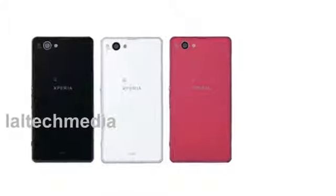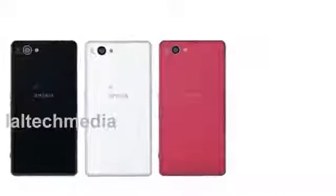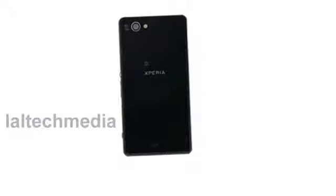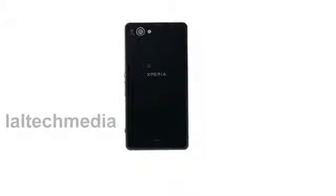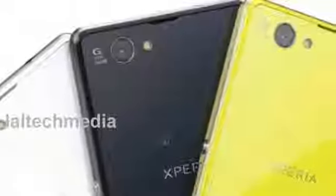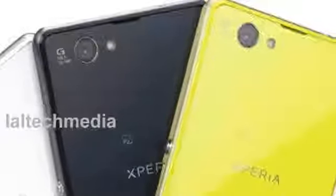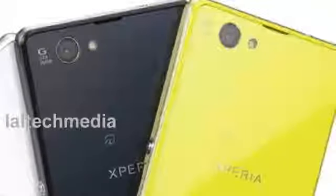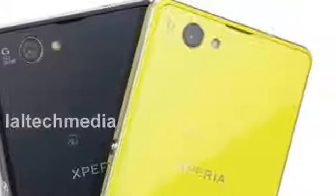The device will come with the impressive 27-megapixel rear-facing camera found on the Z1, while around the front is a 2.2-megapixel shooter. To begin with, the Sony Xperia Z1 F will be arriving in Japan on carrier NTT Docomo, which had listed the device previously. The device is not expected to be released until December, and at the time of writing there are no pricing or global availability details.